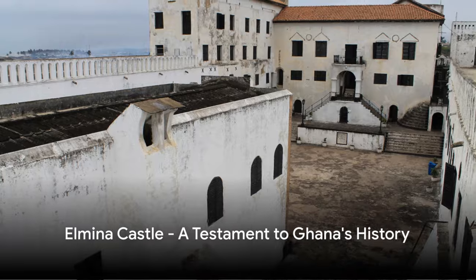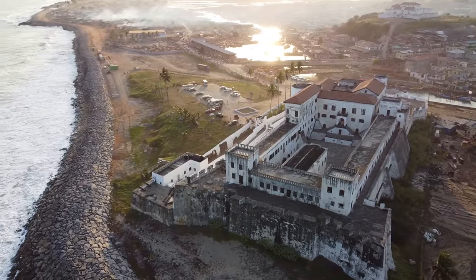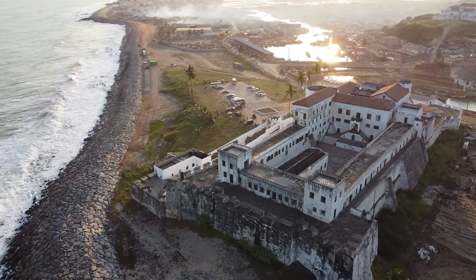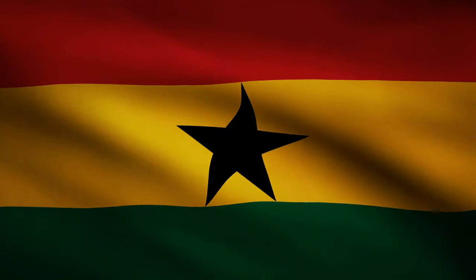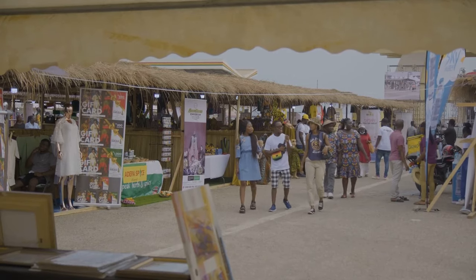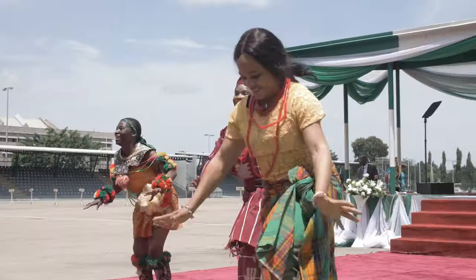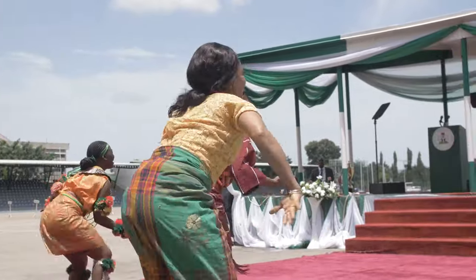Next we visit El Mina Castle, another important site related to the slave trade. Constructed by the Portuguese in the 15th century, this castle was the first trading post built on the Gulf of Guinea. El Mina Castle is a stark reminder of the pivotal role Ghana played in the transatlantic slave trade. This fortress, originally erected for the gold trade, later became a crucial hub for human trade. It's a heart-wrenching testament to the dark past and resilience of the Ghanaian people.